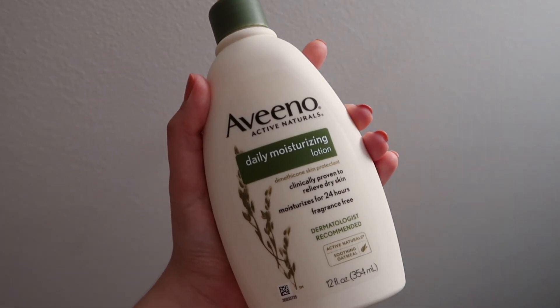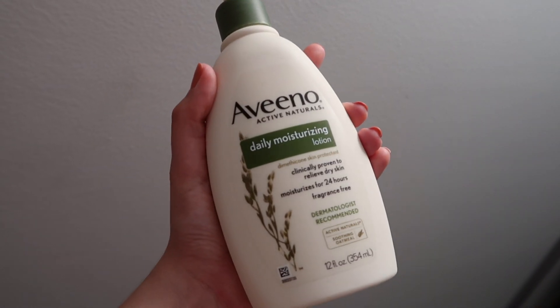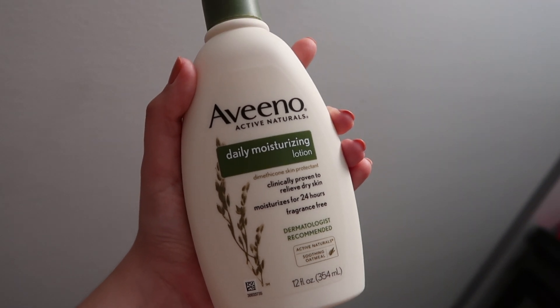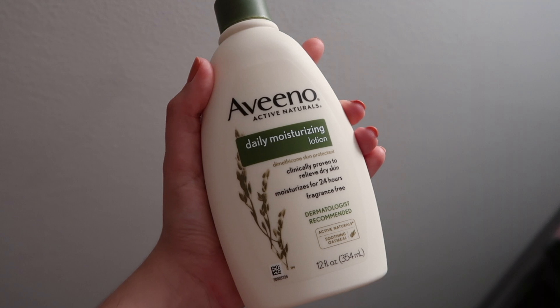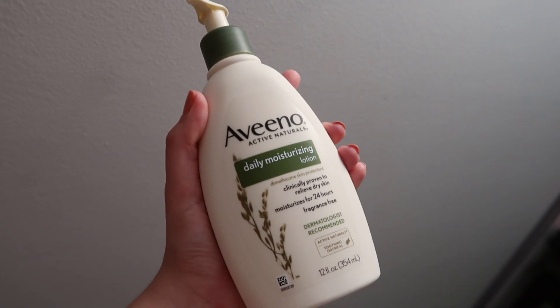I always use Aveeno Active Naturals Daily Moisturizing Lotion right after the shower. I really need to concentrate it on my knees and elbows where I get really dry. It's really important to use lotion every day because we need to protect against wrinkles — not just on our face but on our body too.